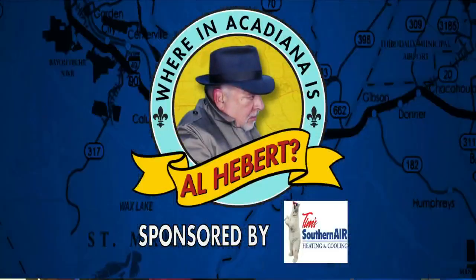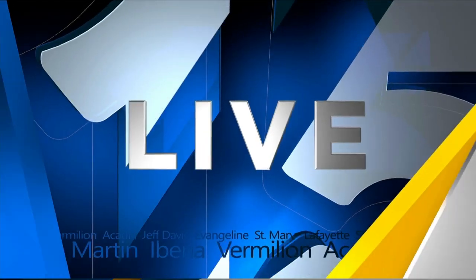Where is Acadiana? Al Hebert. Welcome back, it is 5:39. There are so many fun places for kids to go this summer. And this morning, Al Hebert is at the Children's Museum of Acadiana with a look at some activities for the kiddos. We send it to him. We've got the lab coat on, Al. What are we getting into?